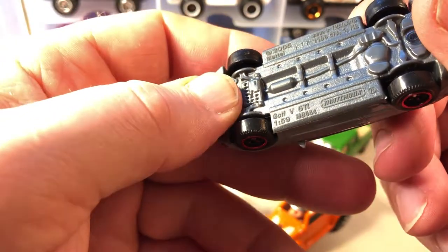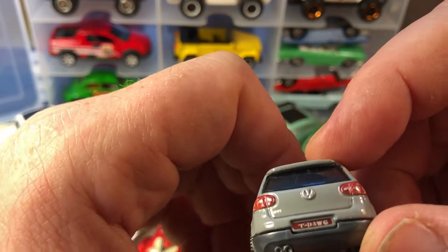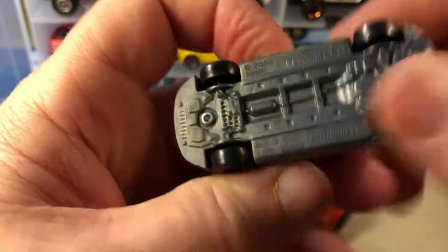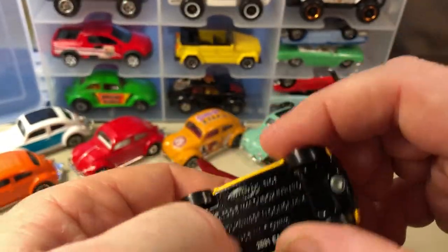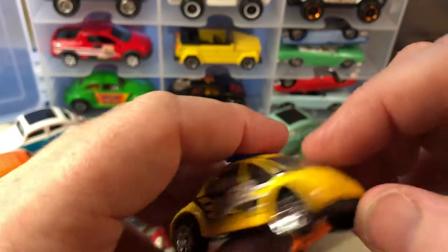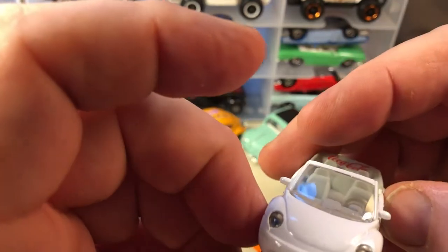Here is a Golf 5 GTI — Roman numeral V — with tampo on the front for headlights and the rear tampo, license plate, plastic base. This came out fairly recently, though the stamp says 2005 copyright on the bottom. Here's another — I think it's a Dare car — with a metal base. This is the Volkswagen Concept One, which is really nice. And here's a Concept One Beetle convertible with Coca-Cola tampo.